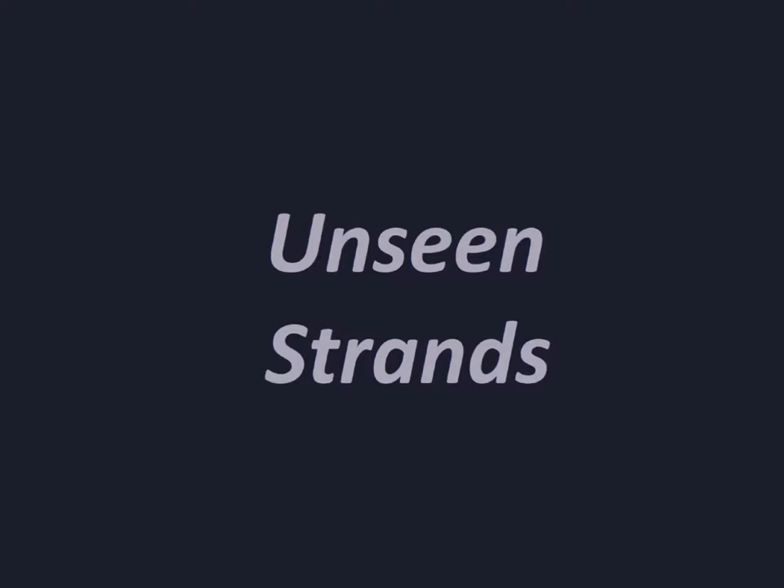Hey y'all, and welcome to episode 14 of the Unseen Strands Podcast, a crochet and fiber arts related podcast where I, your host Moe, am visually impaired and will be sharing with you strands of my life. I come to you from central Iowa where I live with my four boys, our two cats, and our dog.